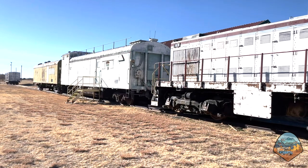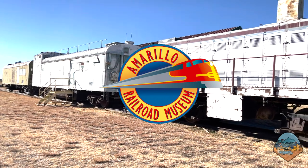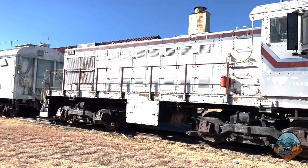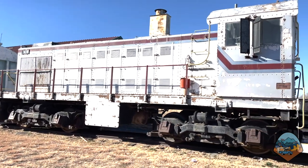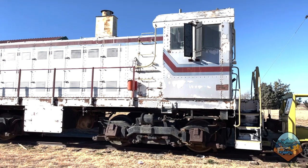Whilst in Amarillo, Texas, I had the opportunity to visit the Amarillo Railway Museum and tour the famous White Train, which was once used to transport nuclear weapons between Pantex Plant and many other facilities of the U.S. nuclear weapons complex.